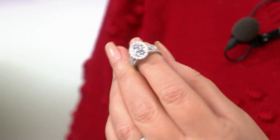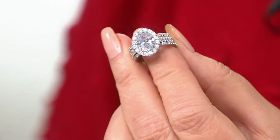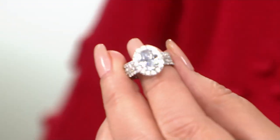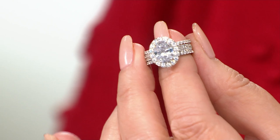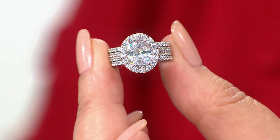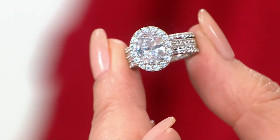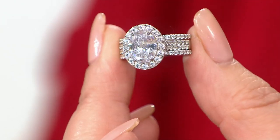By the way, when you hear us say diamond equivalent, it's because natural diamonds weigh a little bit differently than cubic zirconia. So we want you to know the look that you're getting — you'll actually see two weights on our website. But this looks like four carats, and because of that halo and those pave bands, that center stone is believable and flawless and gorgeous and perfect.